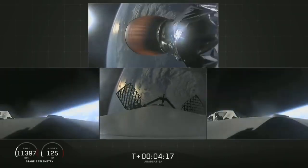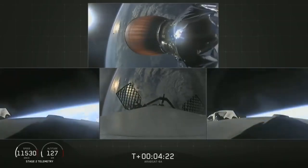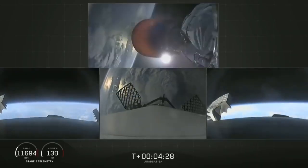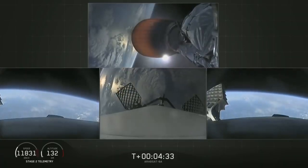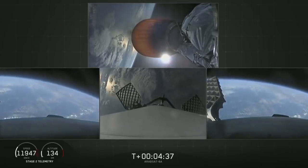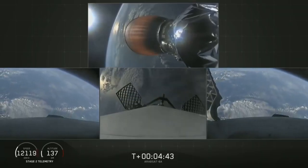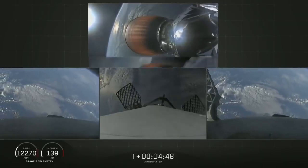We also have successful shutdown of the side booster boost back burn. So T plus 4 minutes 25 seconds into flight, side boosters on their way back to Cape Canaveral, center core coasting out over the Atlantic. Stage 2 trajectory nominal. Grid fins have deployed on the side boosters as well as the center core.